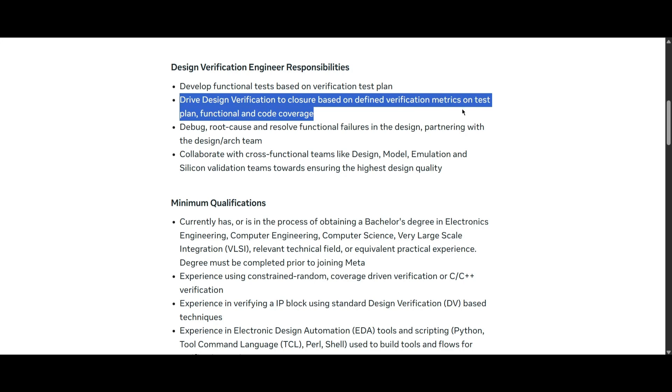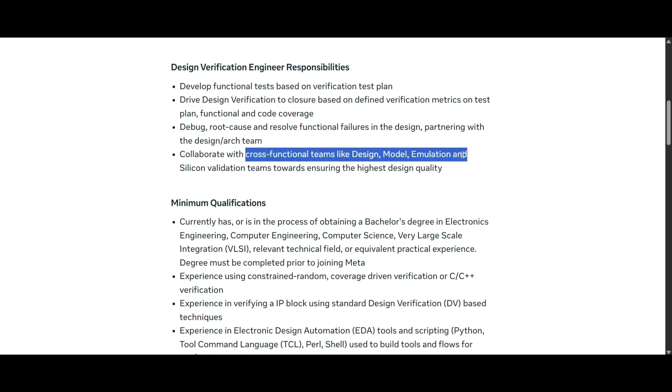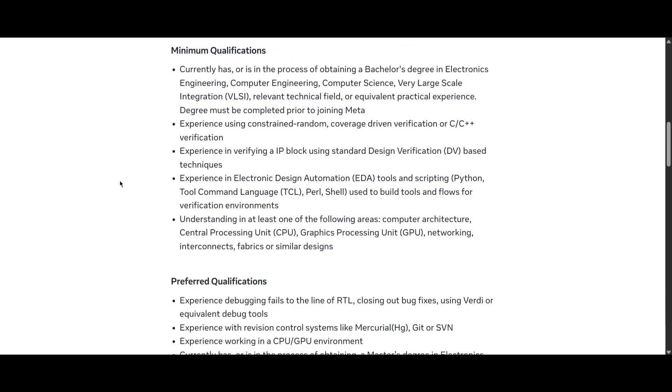You should debug the root cause and resolve functional failures in the design, partnering with the design or architecture team. You will also collaborate with cross-functional teams such as design, model, emulation, and silicon validation teams to ensure the highest design quality.